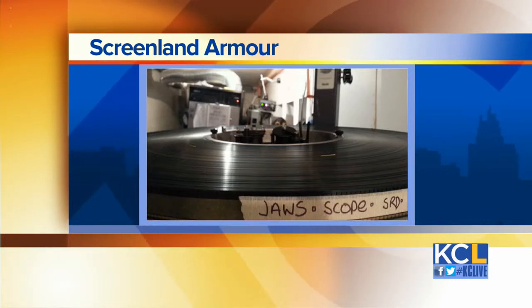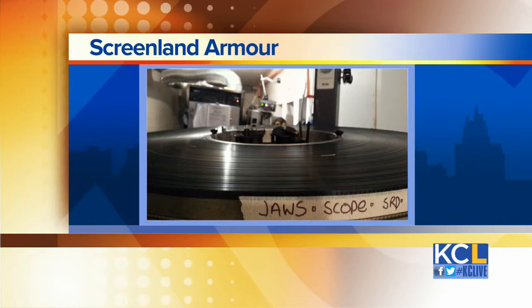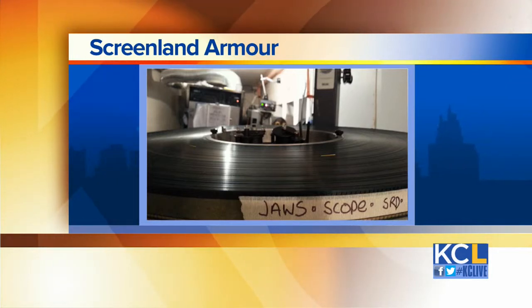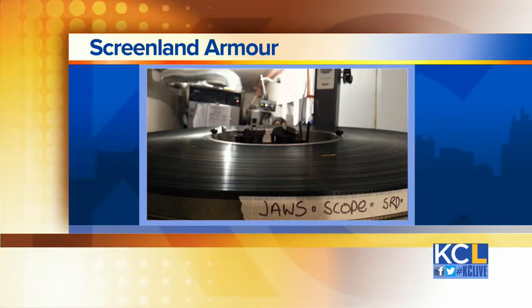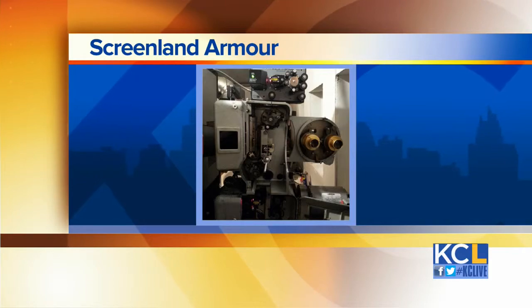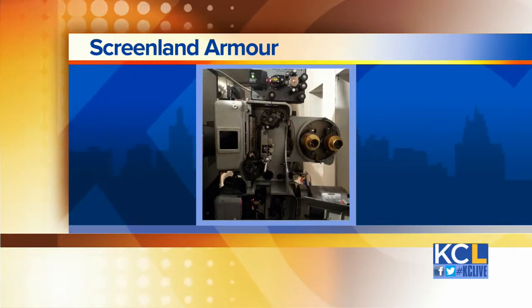So we're going to say goodbye to seeing Jaws on film. Yeah, it's a huge print and the difference is enormous. Jaws looks great, but that's our projector — it's a lot smaller, a lot more convenient. And the picture every single time is as beautiful as it was the first time.